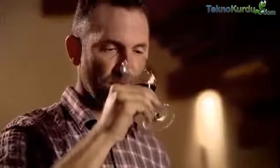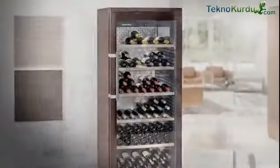Wine storage cabinets offer similar conditions to a wine cellar. With the Vinidor, Grand Cru, and Vinotec ranges, Liebherr provides wine cabinets that are perfectly tailored for every need.